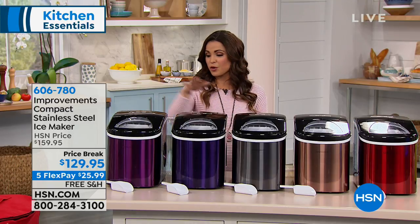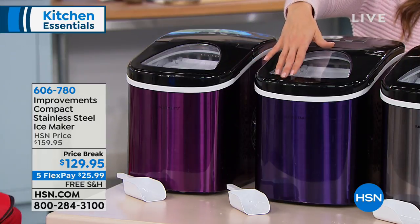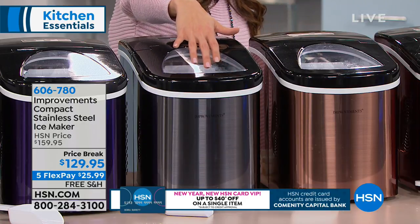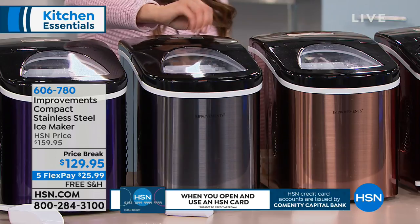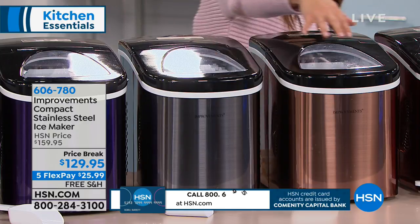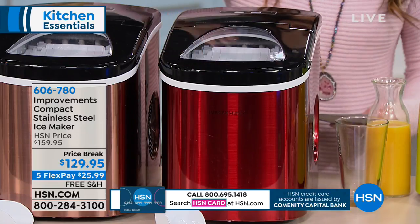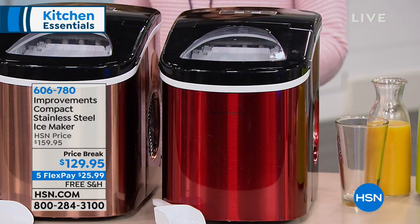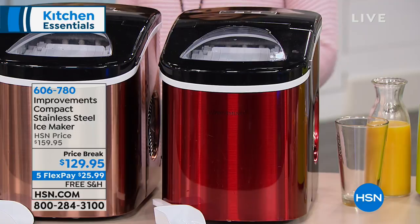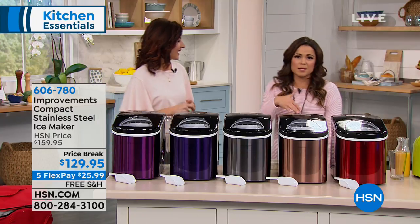Beautiful colors are available: purple, blue with a purpley undertone, black with a graphite gun-metal look — 50 left in that one — copper, which would look gorgeous at a bar, and red. Normally $159.95, with $30 off today. Free shipping and handling, on a flex payment of $25.99. Rebecca Wood is here, an expert when it comes to all things home, and she personally loves this ice maker. Everybody needs ice.